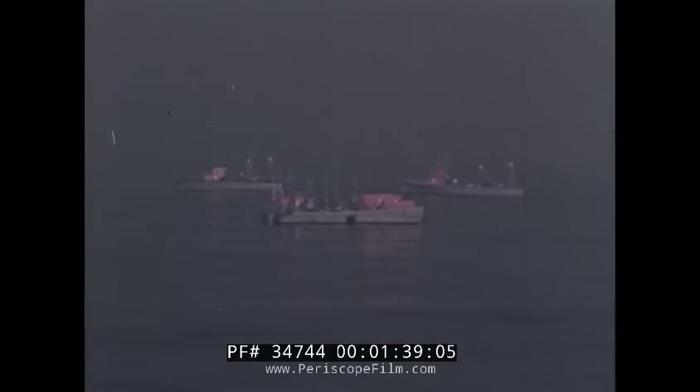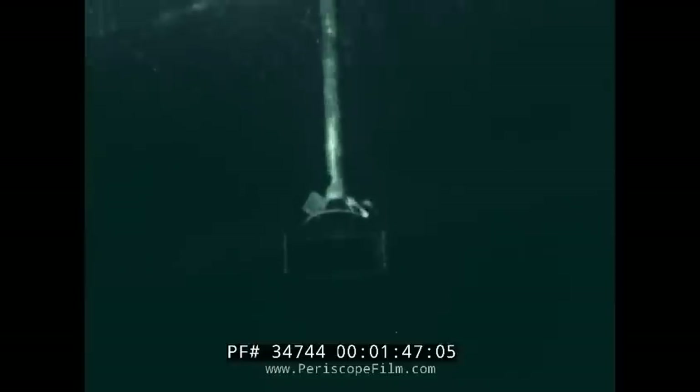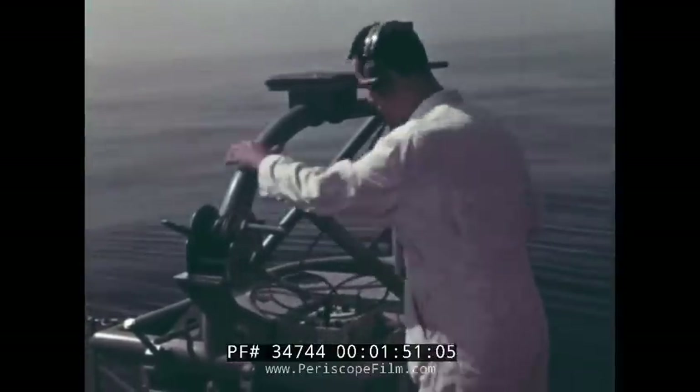When the torpedo sinks to the bottom, these boats are used to help determine its position. The acoustic signal constantly being transmitted from the lost torpedo is detected by the directional underwater listening device aboard the surface recovery boat.